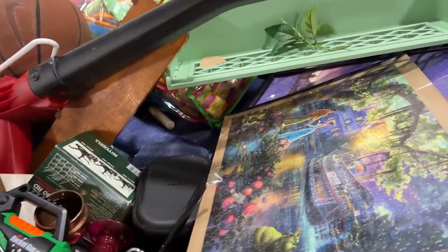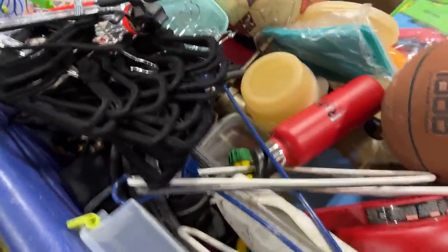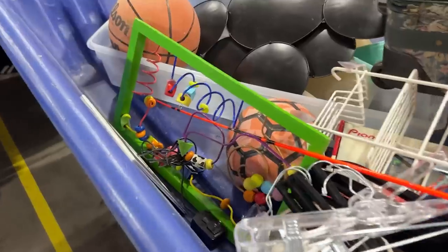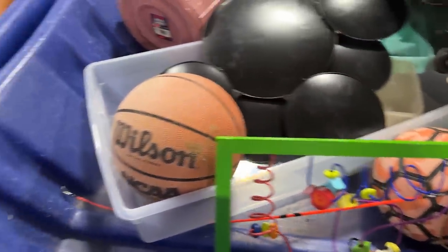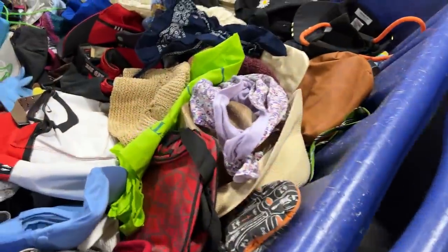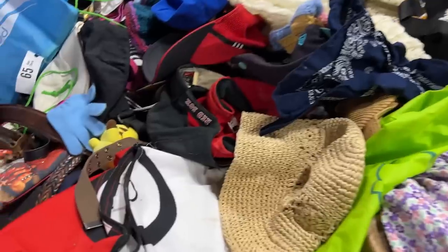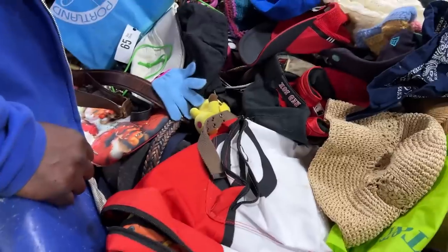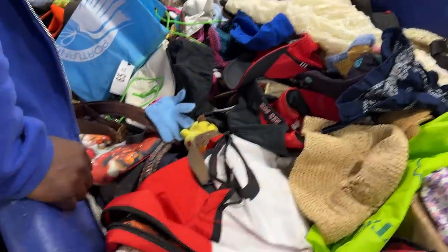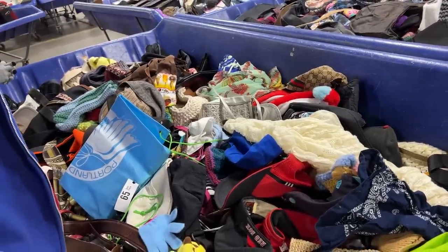All right, they're bringing out the stuff — let's see. Framed puzzle, little shelf. An activity cube of some sort. Lots of purses and bags. There's maybe a Santa. Look at that Pikachu! We're just waiting on one more bin.